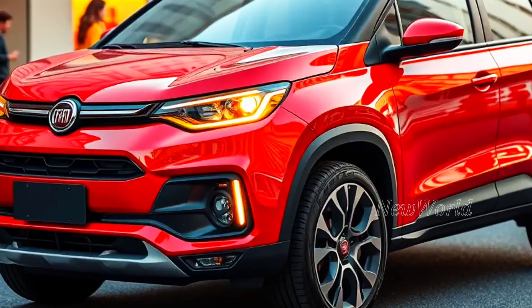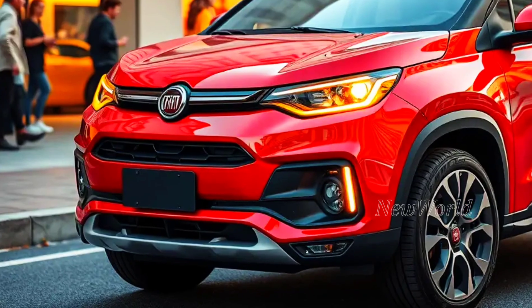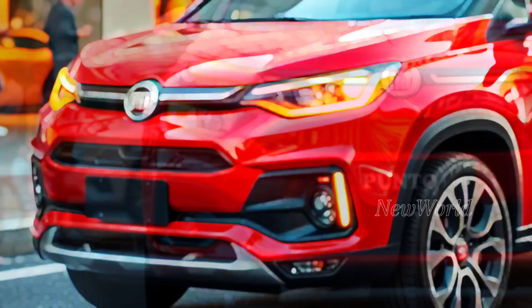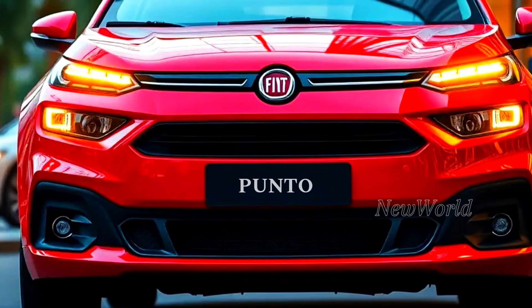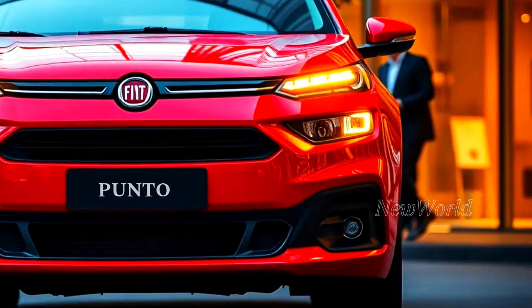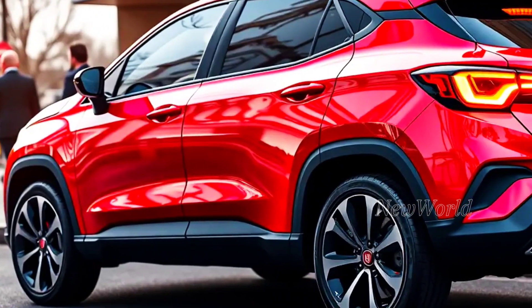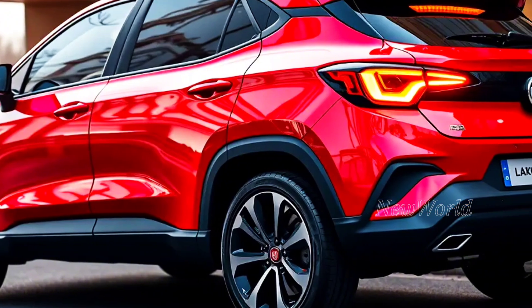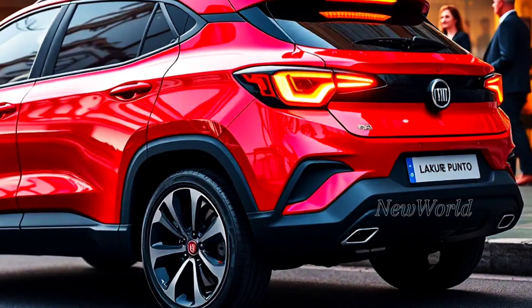The exterior design of the Fiat Punto 2025 has truly undergone a significant transformation. The lines are firmer, the body curves are more dynamic, and the sporty aura is thicker. The sharp LED headlights and aggressive front grille make a very strong first impression. The rear is also no less attractive, with a futuristic taillight design and spoiler which adds a sporty impression — the appearance makes you can't look away.